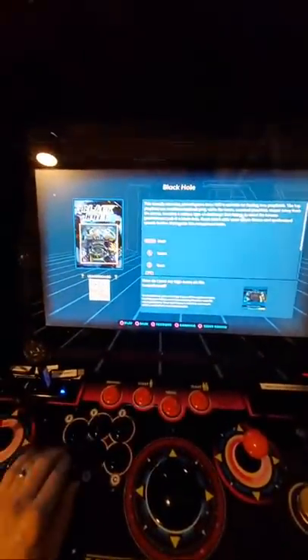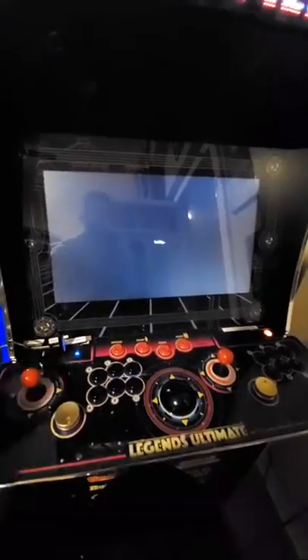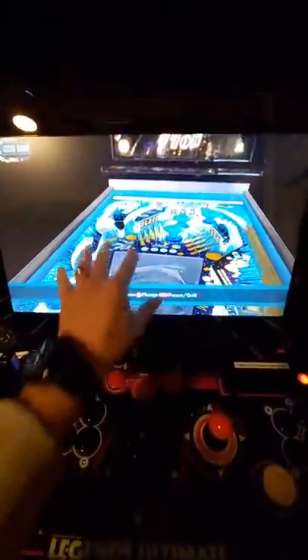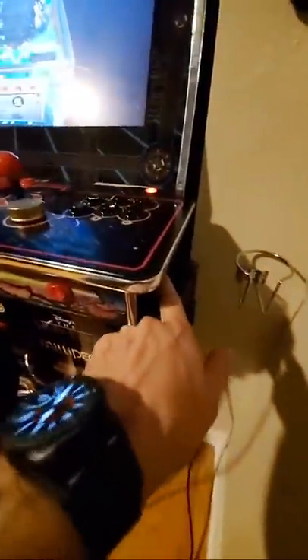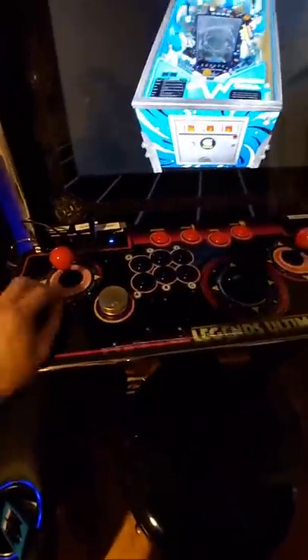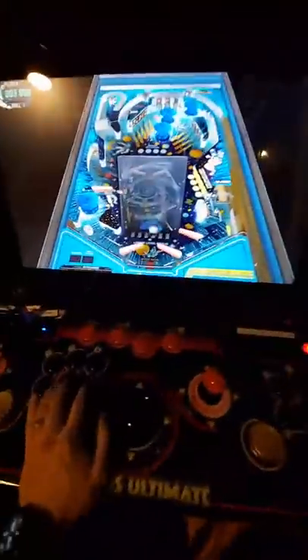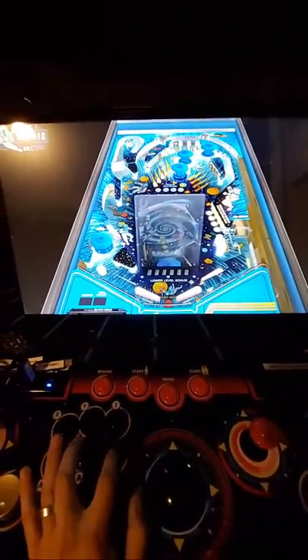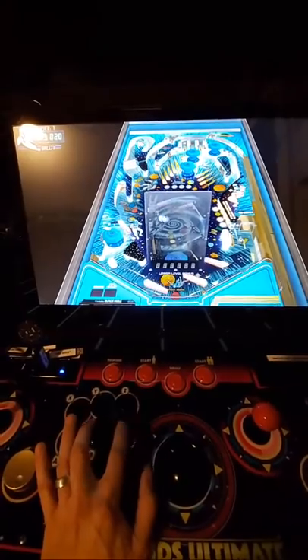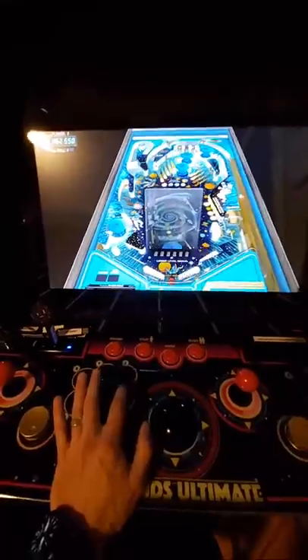I want to show you the difference in quality. On the Legends Ultimate you actually have a pretty good experience — no lag. It shows a 3D zoom effect so you can check out the table. I wired the B button to the left flipper and C to the right flipper, and the back button is the launch button — kind of like that. The quality on this is 720p at 30 frames per second, but it works really well. It has global leaderboard support so when you get a high score it submits globally.